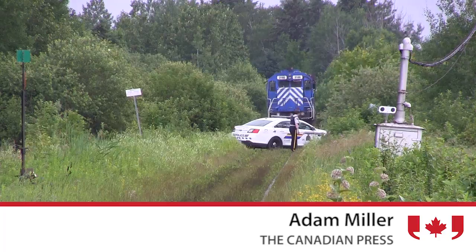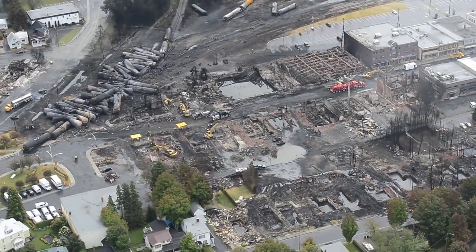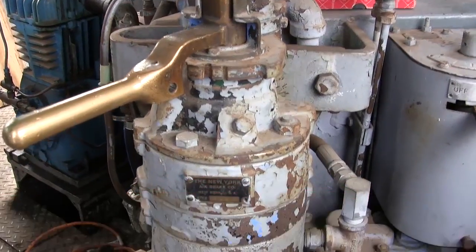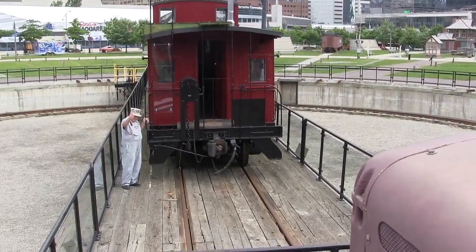The controversial air braking system at the core of the Lac-Megantic train derailment disaster isn't as complicated as one might think. Michael Guy of the Toronto Railway Museum says there are fail-safes in place to prevent the air brakes from releasing, demonstrating this theory on a 1950s era train car.